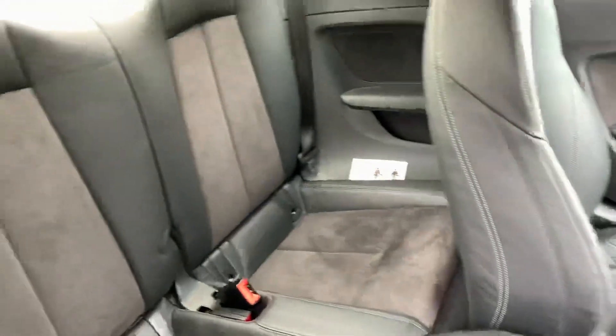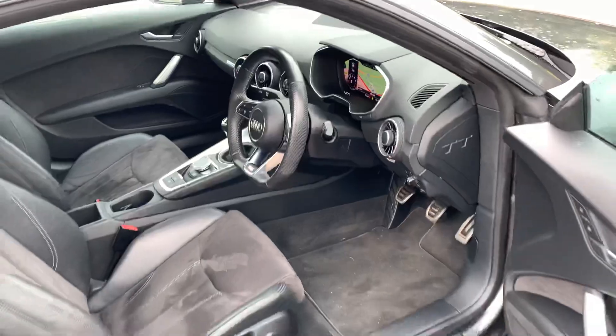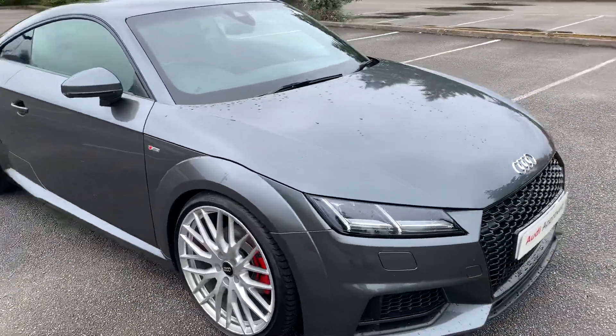Let's take a quick look at the back of the vehicle. If you'd like any more information on this car, please feel free to give Stafford Audi a call on 01785 250 444.